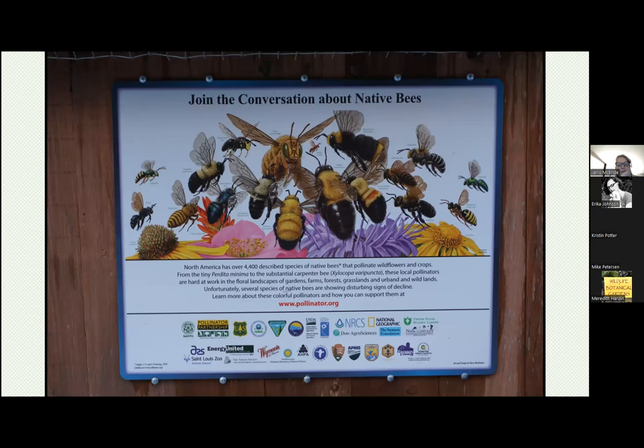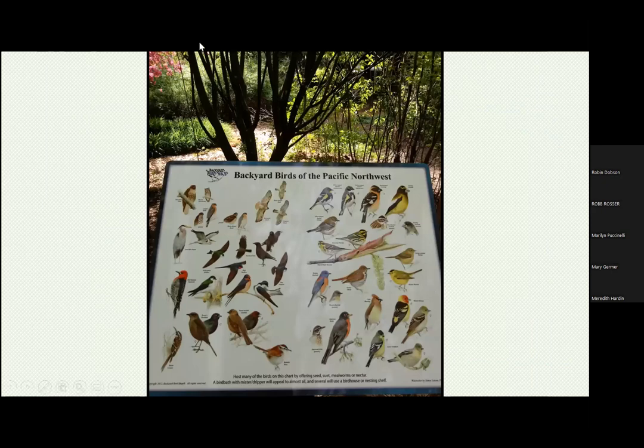Come out to the gardens anytime — we're open every day — and you can find these two signs. Julie Carlson, Master Gardener, is the coordinator of the Bird Haven garden, so you'll find both of those signs on the birds of the Pacific Northwest in the Bird Haven garden. We appreciate all the interaction with Master Gardeners who work out in our gardens. Thank you very much to the Foundation for all your support.